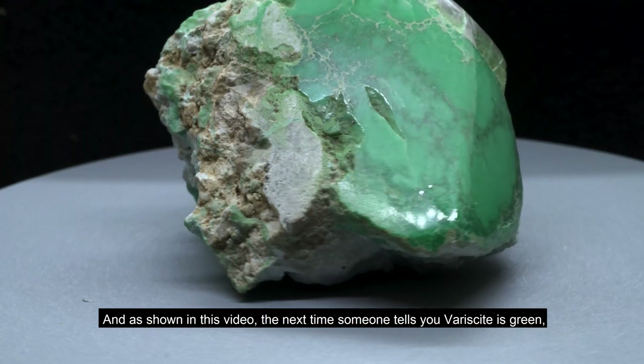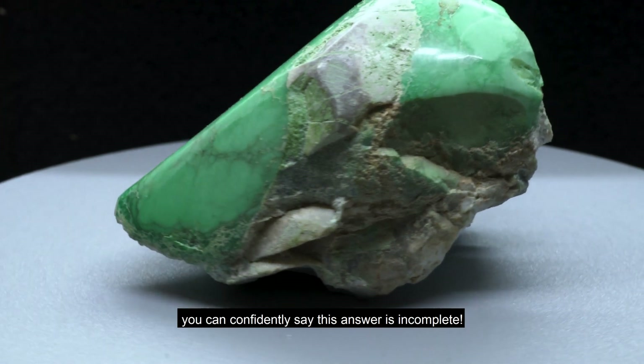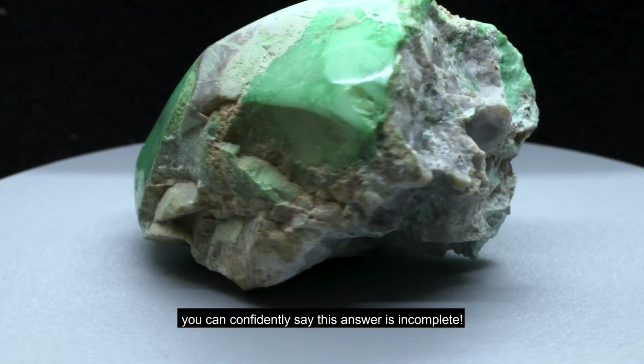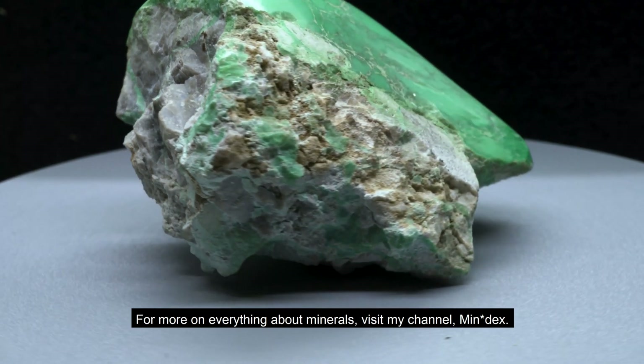And as shown in this video, the next time someone tells you variscite is green, you can confidently say that answer is incomplete. For more on everything about minerals, visit my channel, MINDEX.